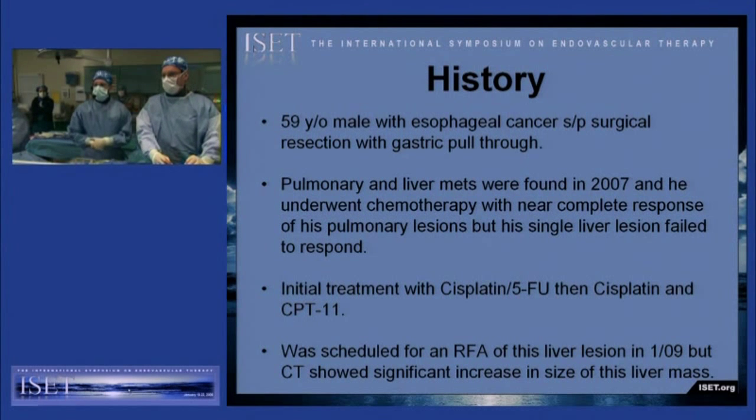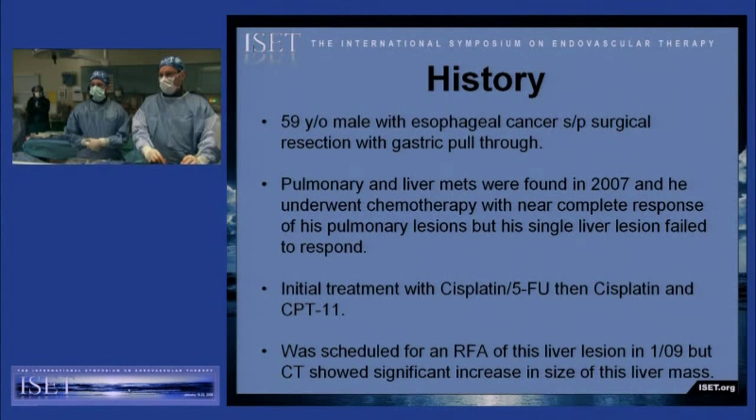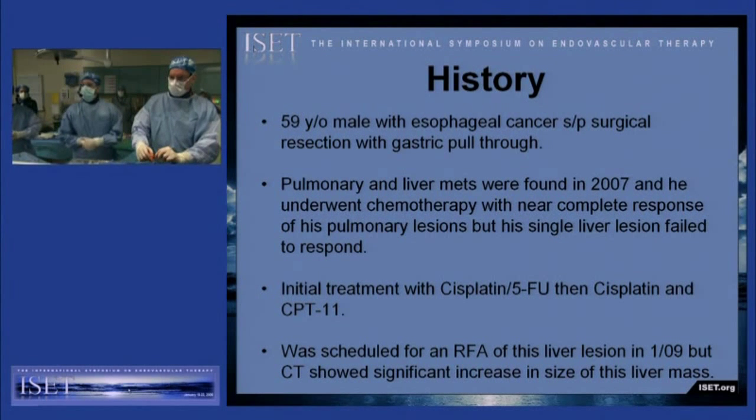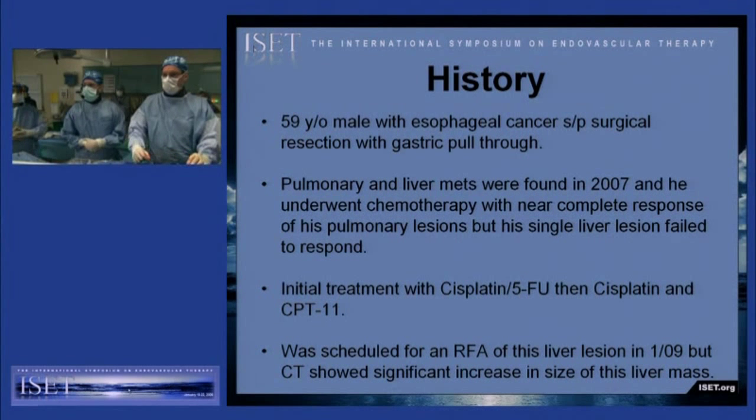This is a 59-year-old male with a history of esophageal cancer, status post-surgical resection of the esophagus with gastric pull-through. He was found in 2007 to have pulmonary metastasis as well as a solitary liver metastasis, and he underwent chemotherapy. He was scheduled for an RF ablation of this right hepatic lesion earlier in January.